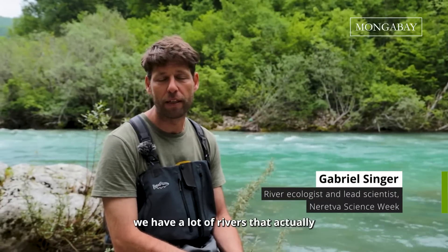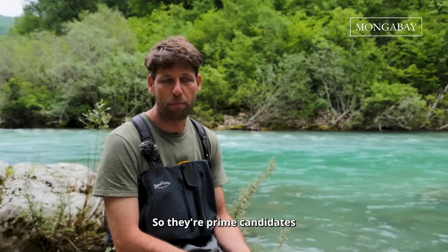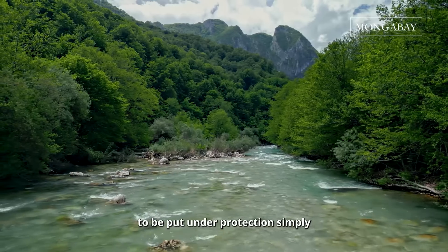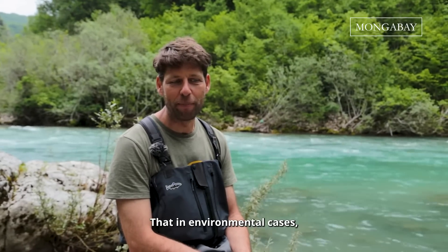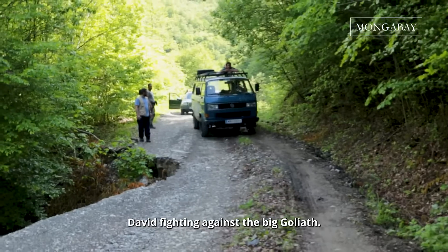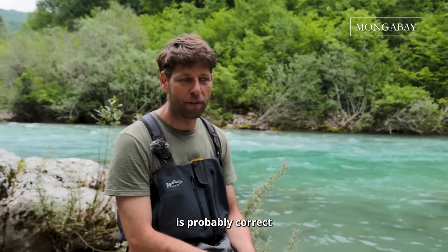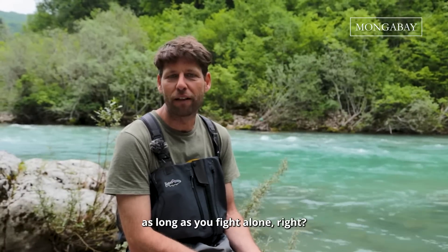Here in the Balkans we have a lot of rivers that are in a very natural state, so they are prime candidates to be put under protection simply to halt biodiversity loss. I think we always have this problem that in environmental cases we feel like David fighting against a big Goliath. And I think this feeling is probably correct for pretty much everyone, as long as you fight alone.